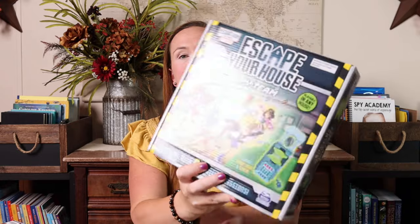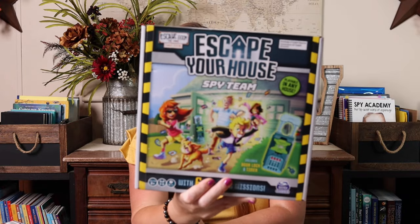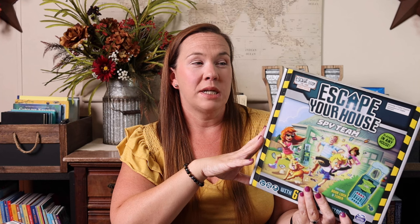I also got Escape Your House: Spy Team. I thought it would be really fun to have some sort of escape thing for spy, and this was Spy Team so that seemed like a win. It says three to six players, ages eight and up, and it looks like it's going to be a lot of fun. Emily's been wanting to do an escape room, but a lot of the ones around us won't let her until she's at least 12, which she's not yet. So I'm hoping this will pacify her until then.